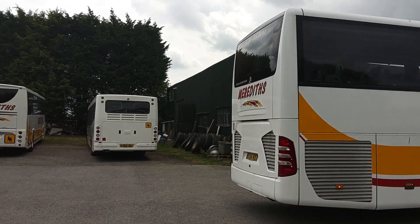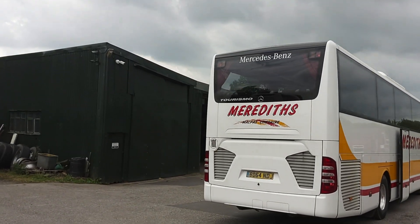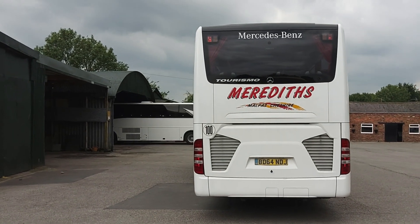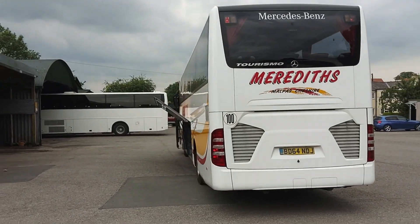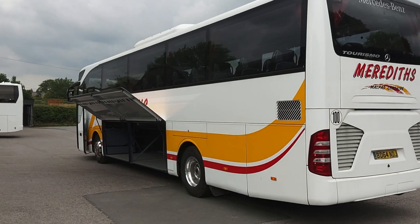Euro 6 Bluetech Mercedes engine, driven through a ZF Ecolife fully automatic gearbox. The near side is again equally as straight.